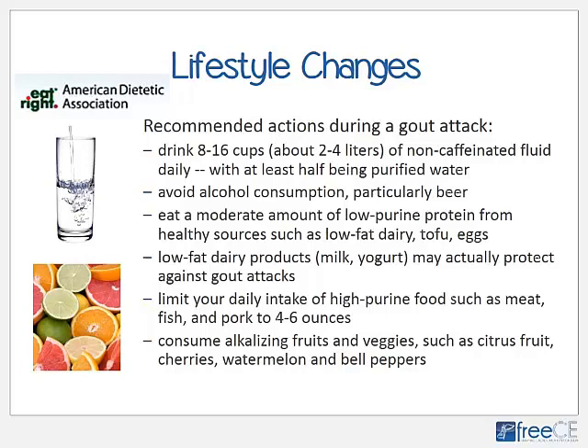The American Dietetic Association recommends drinking between 8 and 16 cups — 2 to 4 liters — of non-caffeinated fluid daily, with at least half being purified water; avoiding alcohol particularly beer and binge drinking; eating a moderate amount of low-purine protein preferably from healthy sources such as low-fat dairy, tofu, and eggs; consuming low-fat dairy products such as milk and yogurt, which may protect against gout attacks due to their alkalizing mineral content; limiting daily intake of high-purine foods such as meat, fish, and pork to 4 to 6 ounces at most; and consuming lots of alkalizing fruits and vegetables such as citrus fruit, cherries, watermelon, and bell peppers.